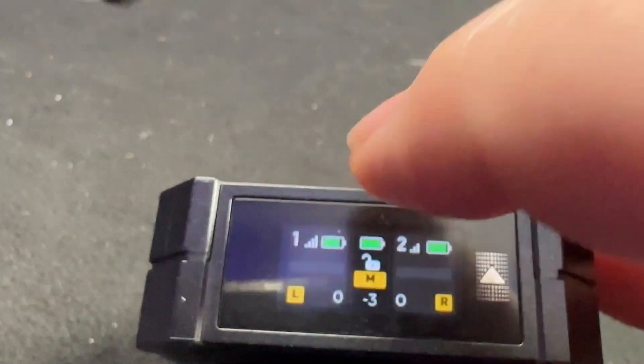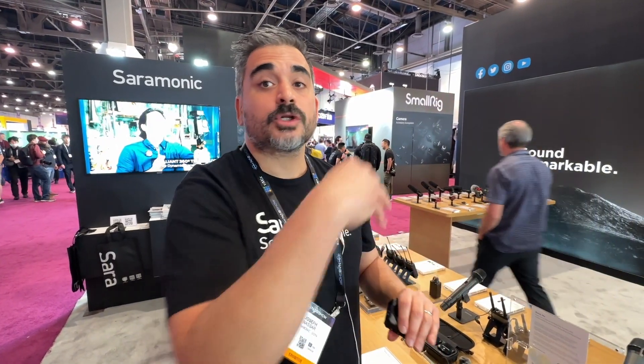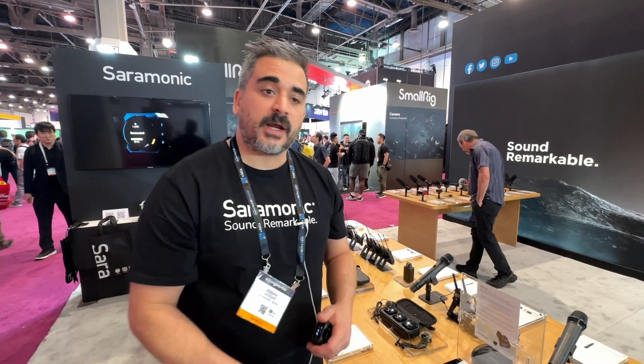It has a touch screen that allows you to control every aspect of the transmitters as well as the receiver — turn on recording, turn off recording, change the gain. If someone's talking too loud, you can turn them down without having to go over and touch their transmitter.